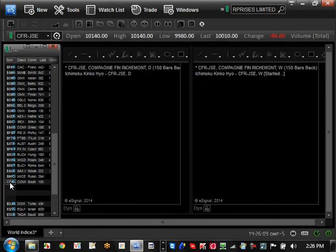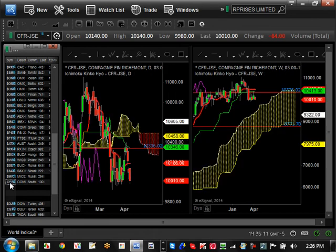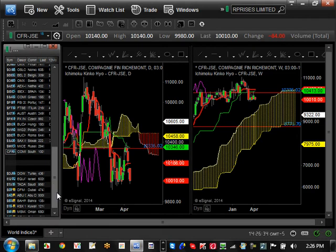Next is South Africa — it's bullish trending but consolidating. The major resistance level is $10,413. If it holds that resistance level, it has a high probability of coming back down to do a major pullback to $9,000. South Africa has been going up for a long time and looks like it may be due for its first pullback after a very long time.